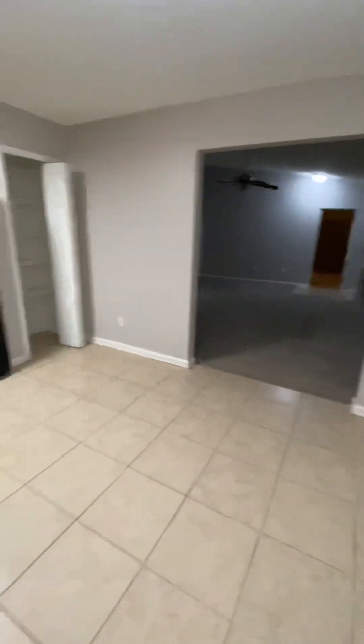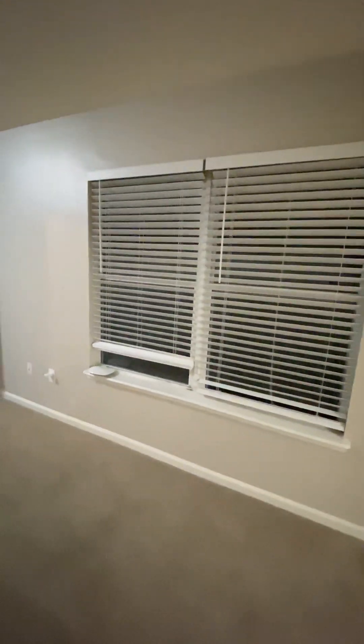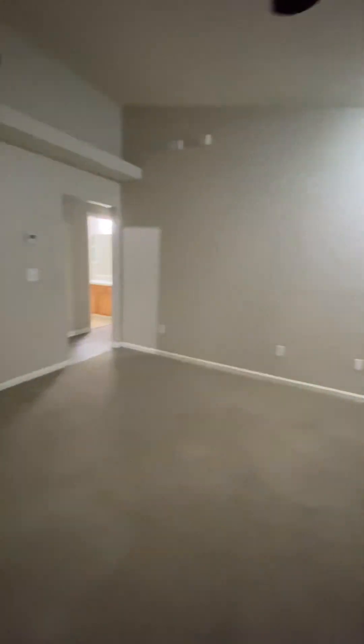I have three people moving in this week, so it's just been a busy week. You have two windows for your living room for natural lighting.